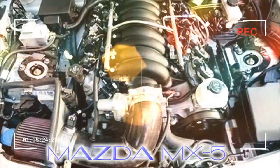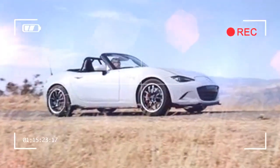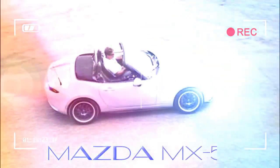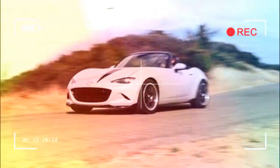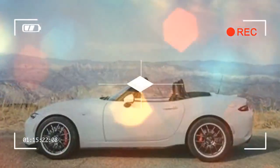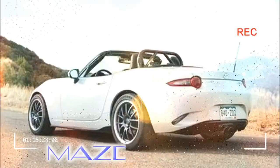Flying Miata bolts the LS 376-525 version of the 6.2-liter naturally aspirated V-8 into this ND and nicknames its creation, appropriately enough, Habu, after a species of Japanese pit viper. Rated at 525 horsepower at 6,200 RPM, it's basically the LS3 from the fifth-generation Camaro SS — normally a 430 HP affair — but with the cams developed for use in American Speed Association (ASA) stock car racing.